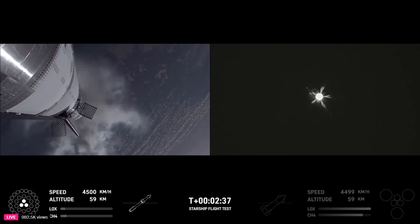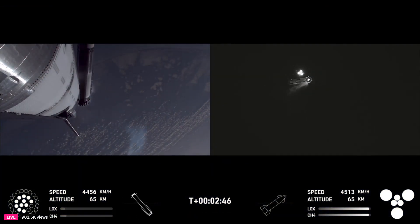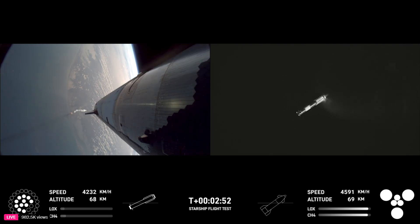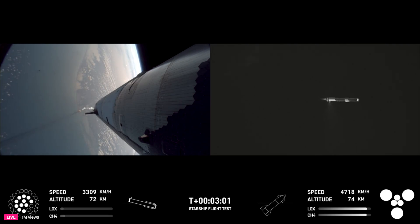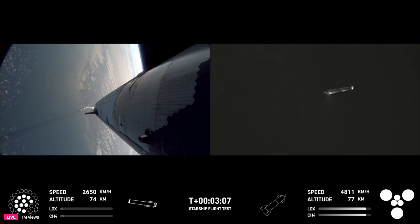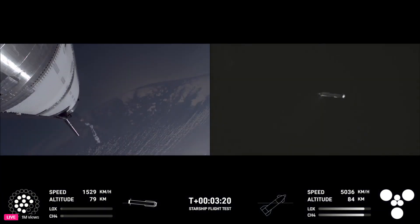Booster engine cutoff. Ship engine startup. Stage separation. Boost back burn startup. Ship engines — all six Raptors ignited. We're doing that boost back burn. Looks like we got 11 of the 13 engines commanded for that. We are still go for booster return even with two Raptors out during boost back. We've got ship with six engines heading into space and the booster hopefully on its way back to Starbase.